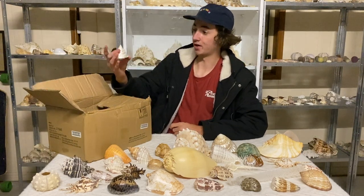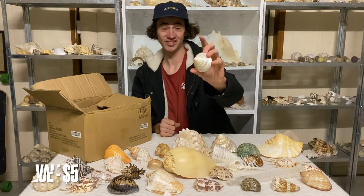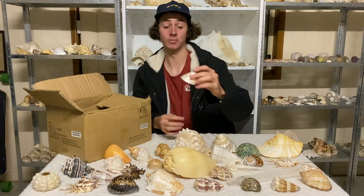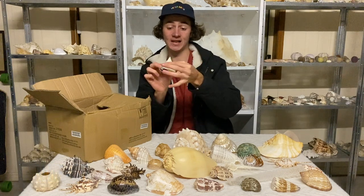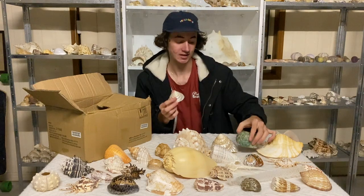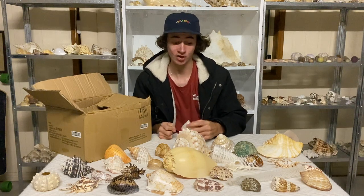We got another topper shell — I'm a bit iffy between a topper shell and a turban shell. Topper shells are flat as they go up whereas turban shells are round, so I'm going to say it's a topper shell. If I'm wrong, comment down below; if I'm right, comment down below.